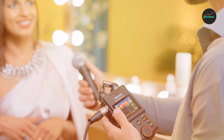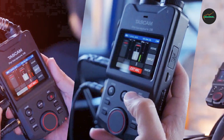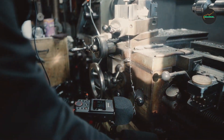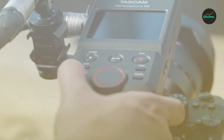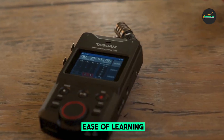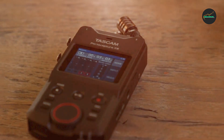Audio quality: The most crucial aspect of any audio recorder is its sound quality, and the Portacapture X6 delivers impressively in this department. Equipped with high-quality preamps and versatile input options, it's capable of capturing clear and crisp audio, whether you're recording vocals, instruments, or ambient sound. The X6 ensures excellent fidelity and minimal noise interference.